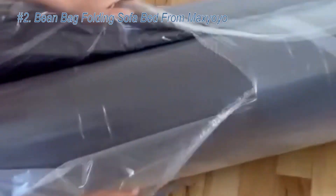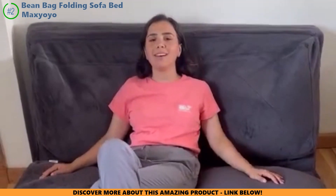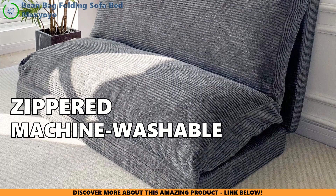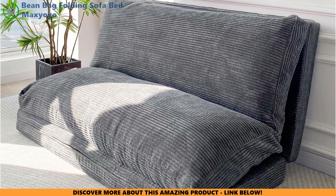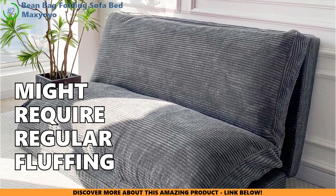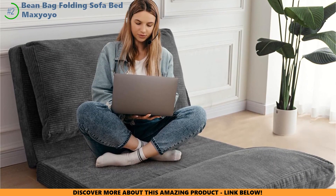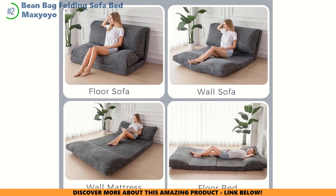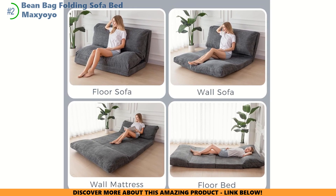Get ready for the Max Yoyo Bean Bag Folding Sofa Bed. Stuffed with fluffy foam and a sturdy foam base, it feels like a big, warm hug. The zippered, machine-washable cover makes cleaning a snap. However, frequent flipping from bed to chair might require regular fluffing to maintain its shape. If you prefer firm back support, this might not be the best fit. But if you're all about laid-back lounging and clever space-saving, this transformable beanbag could be your dream come true.